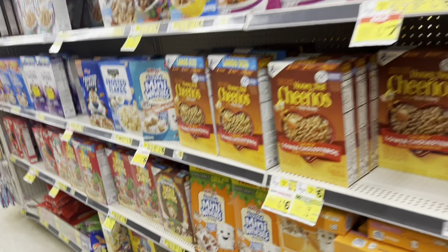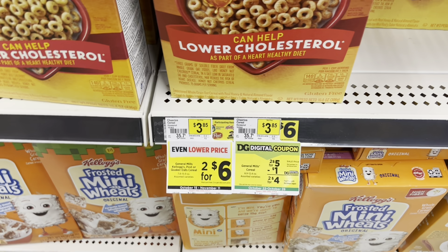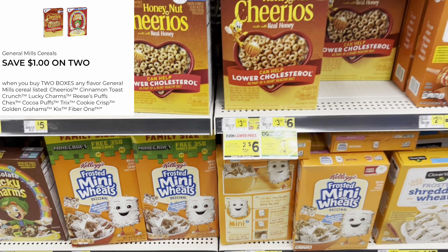Another great cereal option — especially if you prefer General Mills — is two for $6. And we do have a $1 digital, so it ends up making them two for $4.